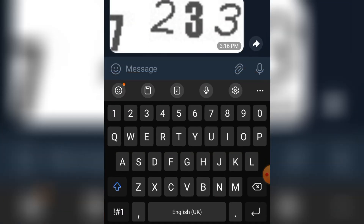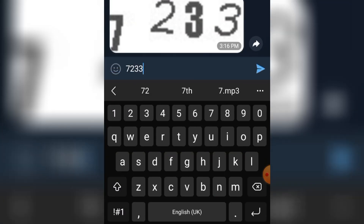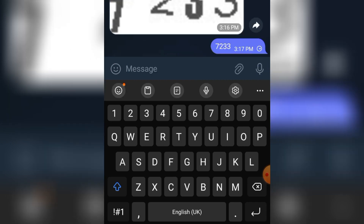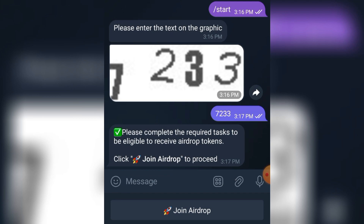It's random — it's not always 7233. This is a verification to confirm that you are not a robot. Let's wait for it. It seems like the text is loading very slowly. After that, tap on 'Claim the airdrop.'